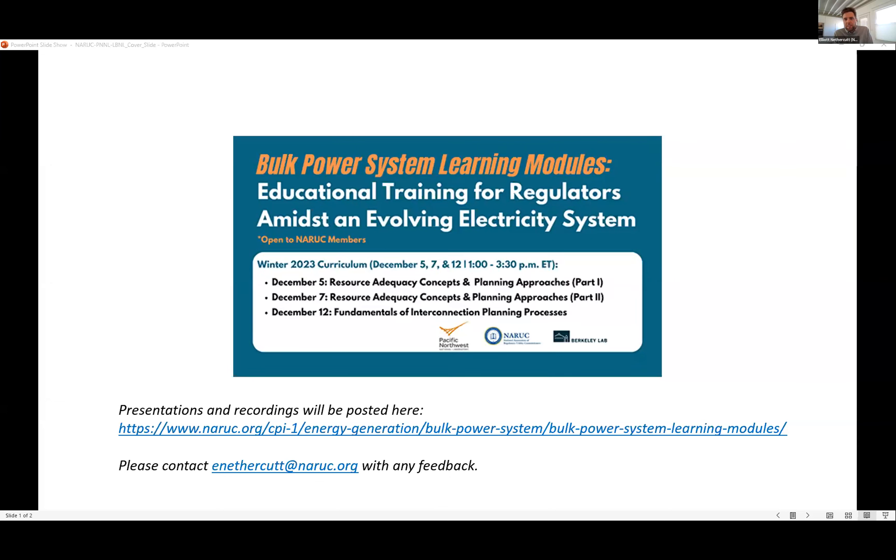The first two courses were developed through a collaboration between NARUC and the Pacific Northwest National Laboratory. We're digging into a wide array of resource adequacy topics. I want to thank Juliet Homer at PNNL, who's been really instrumental in pulling this together with some excellent speakers. Part one of this series was on Tuesday — if you missed it, the presentations have already been posted, and the recordings will be posted in the next week or so.